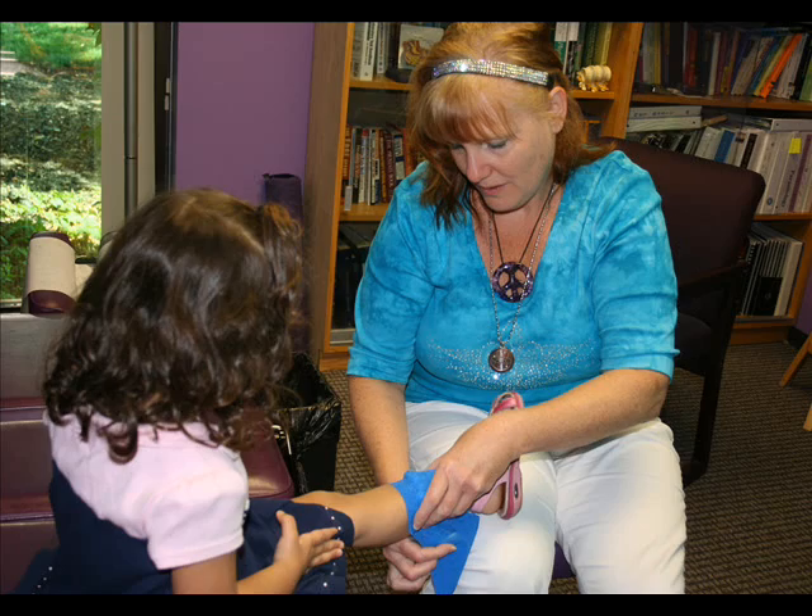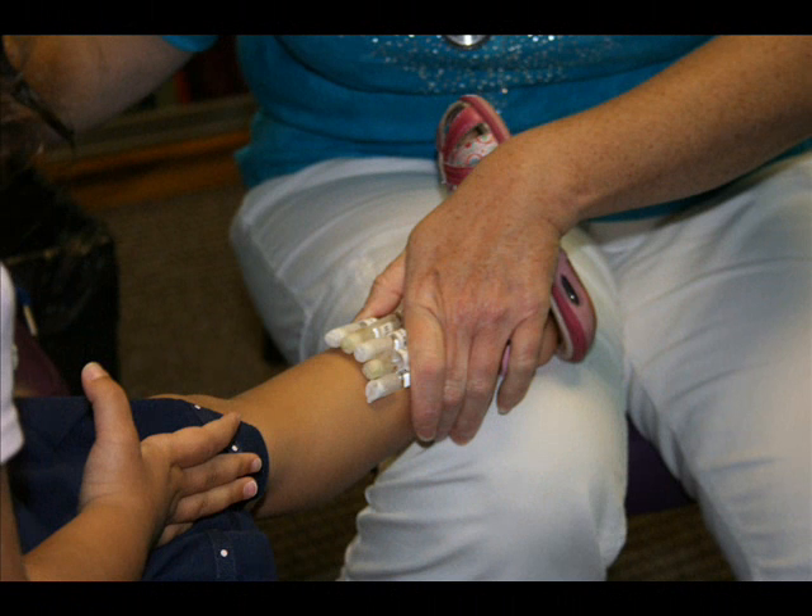So each person would come in and have something completely different, and that's why you do the testing. I usually do the bio meridian testing to see what order I need to do things, and I can actually tell by what comes up how bad an allergy may actually be.